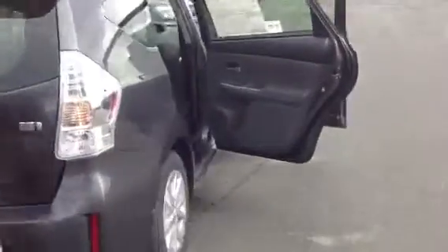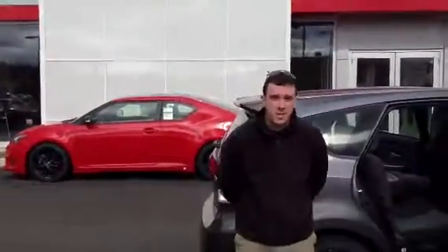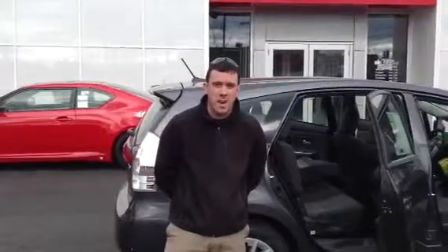Again, this is the Prius V3 package. It's got the 16-inch alloys with the all-season radials. And of course you're going to get two years, 25,000 miles — factory scheduled maintenance as part of our ToyotaCare program. So thank you for your time, Michael. We look forward to your test drive right here at 802 Toyota Scion. Have a great day.